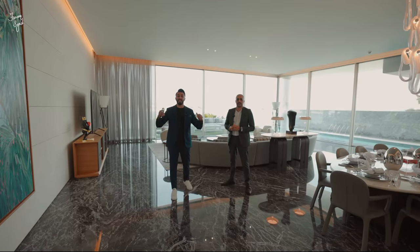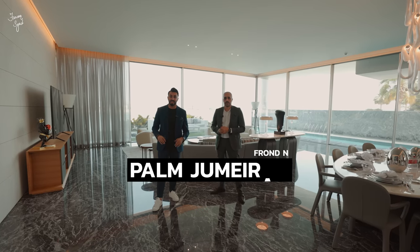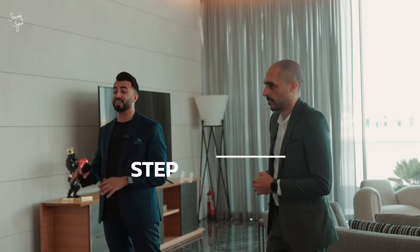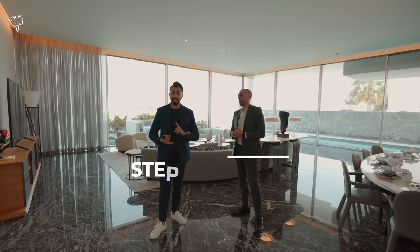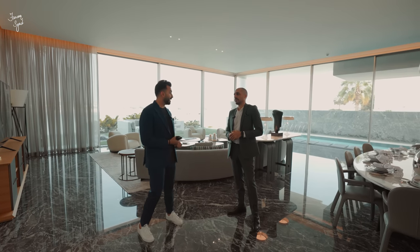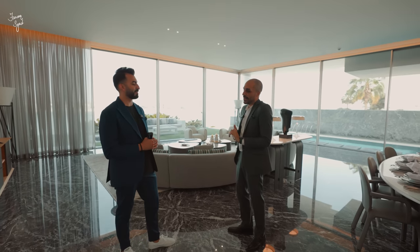We are finally here in Palm Jumeirah at this beautiful custom-built beach house. Let me introduce you to Stefan Hirzel from Sotheby's International Realty, who is the exclusive listing agent for this house. Stefan, thank you for having us. Thank you for coming — my pleasure. Before we go around and I show this amazing villa, let me give you a few figures.